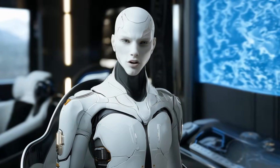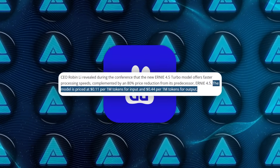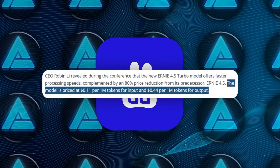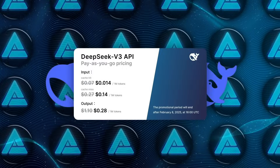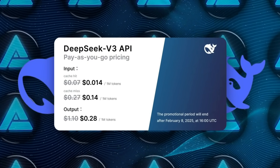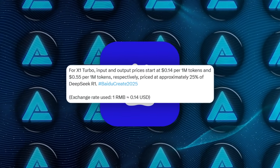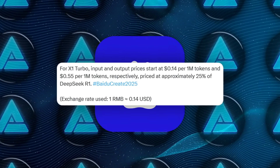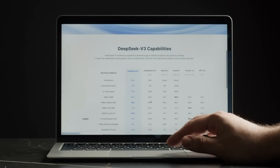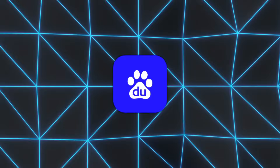So what's new with Ernie 4.5 Turbo and X1 Turbo? They're fast, smart, and ridiculously cheap, especially compared to the competition. Ernie 4.5 Turbo comes in at only 11 cents per 1 million input tokens and 44 cents for output — that's roughly 40% of the price of DeepSeek V3, which was considered a solid contender until now. Meanwhile, the X1 Turbo model is priced just a bit higher — 14 cents for inputs and 55 cents for outputs — but it still undercuts DeepSeek R1 by around 25%.